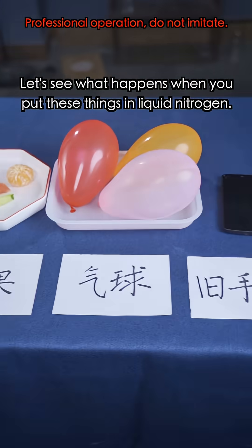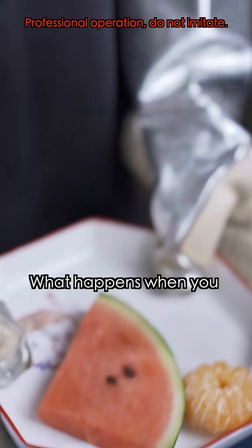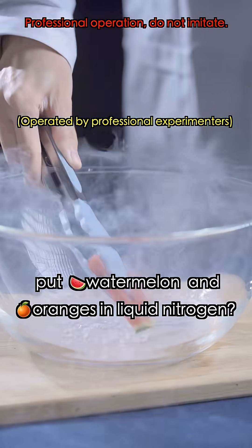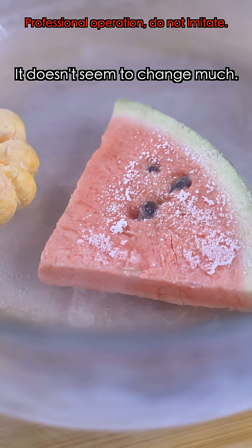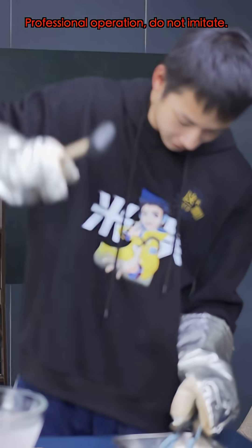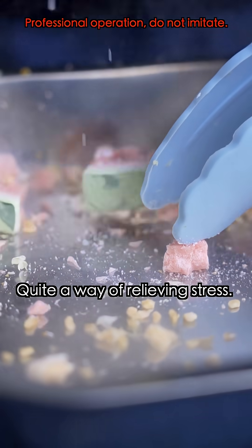Let's see what happens when you put these things in liquid nitrogen. What happens when you put watermelon and oranges in liquid nitrogen? Do they turn into a frozen watermelon? It doesn't seem to change much. Let's hit it! It's quite a way of relieving stress.